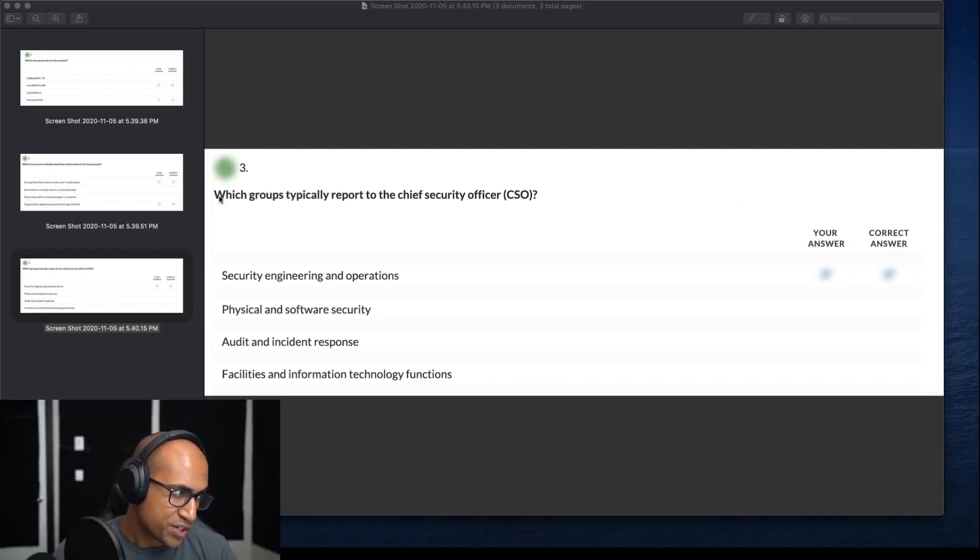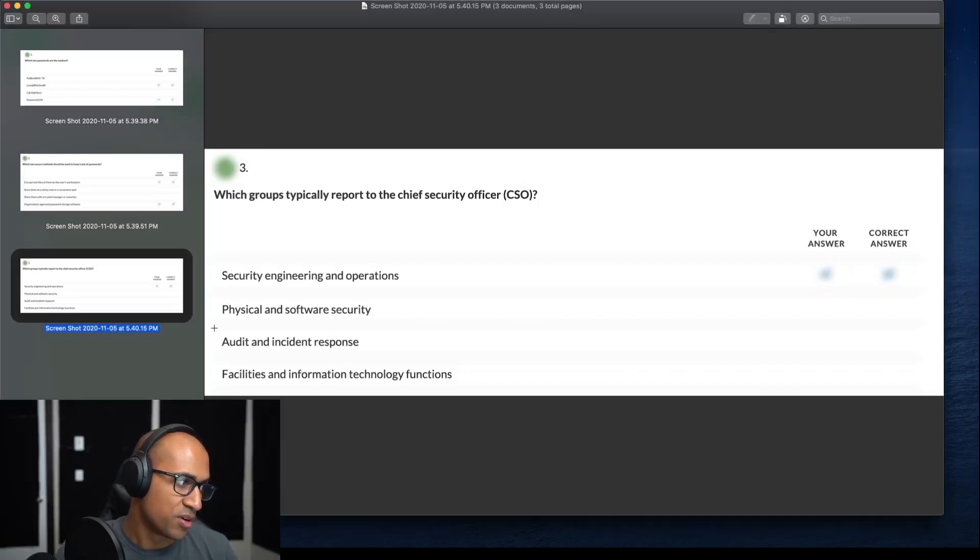Here's another good example: which groups typically report to the chief security officer — security engineering and operations, physical and software security, audit and incident response, or facilities and information technology functions? From this you can derive that there are different domains — security engineering and operations, physical and software security, audit and incident response — and each may report to someone in the C-suite. If you understand the whole question including the incorrect answers, you don't have to study that topic. But if you got it right but don't really know about audit and incident response, take that opportunity to focus your study there.